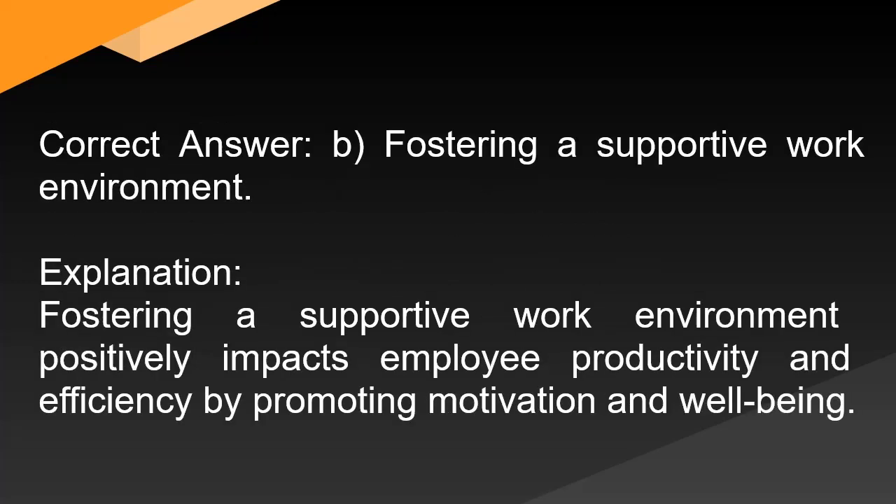Correct answer: B. Fostering a supportive work environment. Explanation: Fostering a supportive work environment positively impacts employee productivity and efficiency by promoting motivation and well-being.